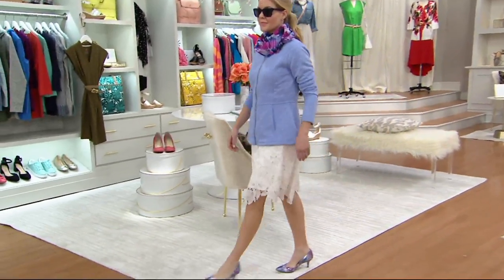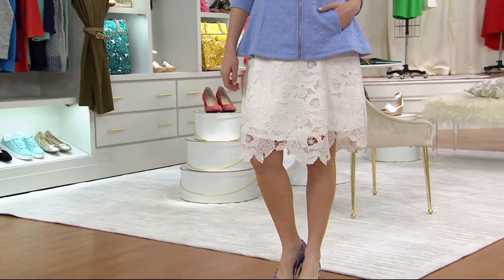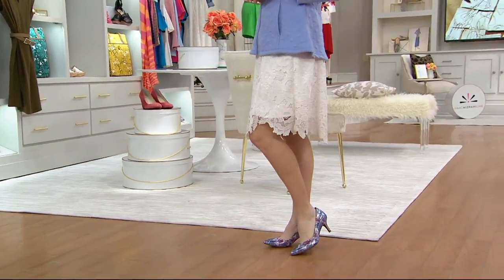Clearance price: $58.96. That is so mad cute — first day ever at that low price. And we will not be reordering this because it's a clearance price.